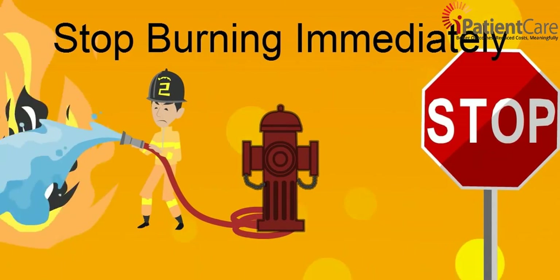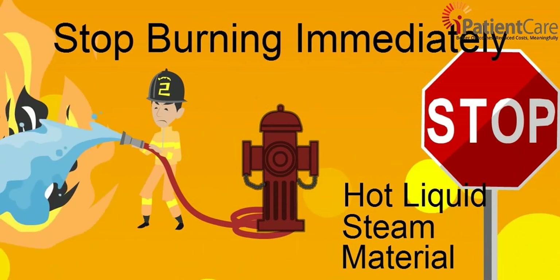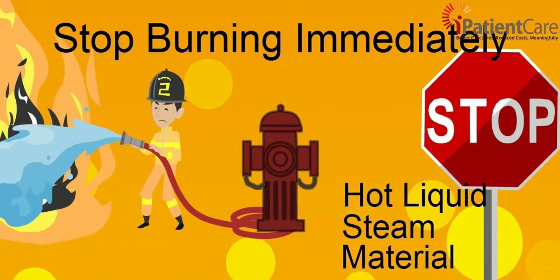Put out fire or stop the person's contact with hot liquid, steam, or other material. Help the person stop, drop, and roll to smother flames.